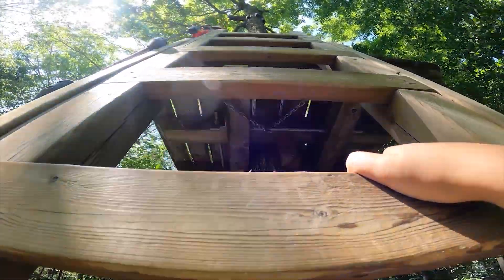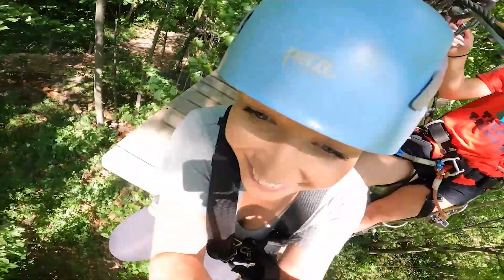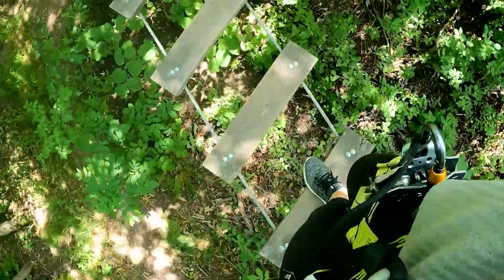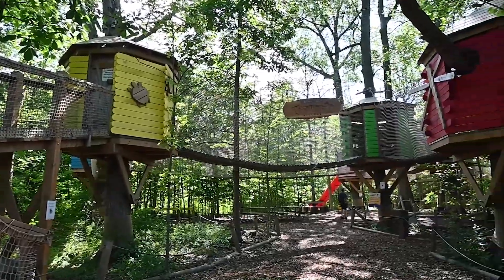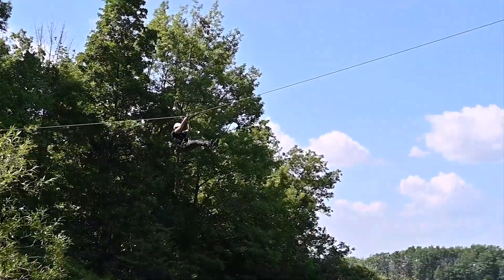Now that we know how trees keep us cool, let's get into the fun. If you're looking for more of a thrill, zip lining will give you an adrenaline rush — and the breeze feels nice too. Hiking and treetop trekking through a forest is a great workout. Or why not try building a tree house? With endless activities under a shady tree, have some fun this summer while knowing you're helping preserve and protect our natural habitats.